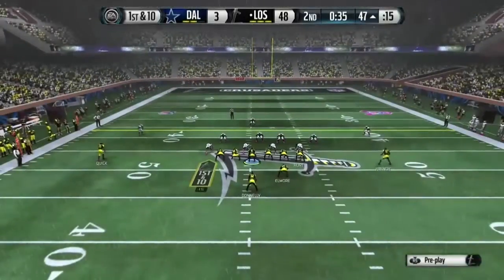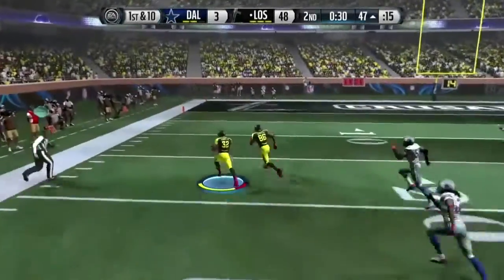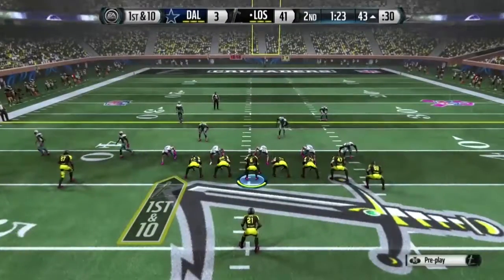Offense lines up here. First down at the 47. Takes it from the strong eye. And they score again here.